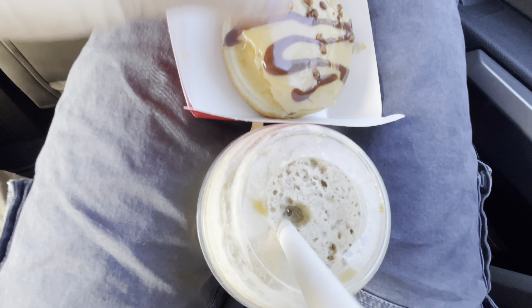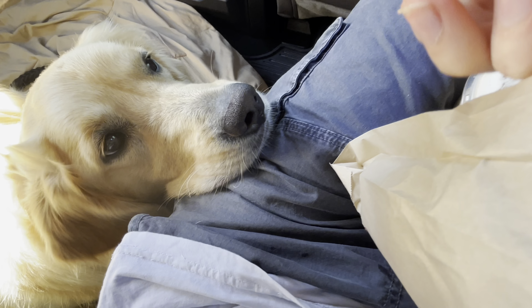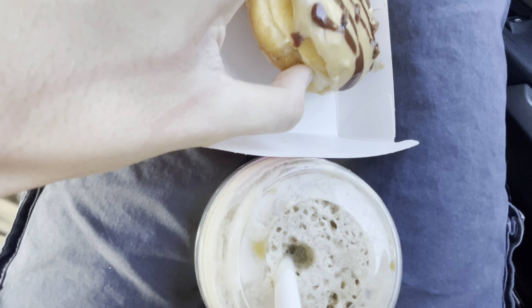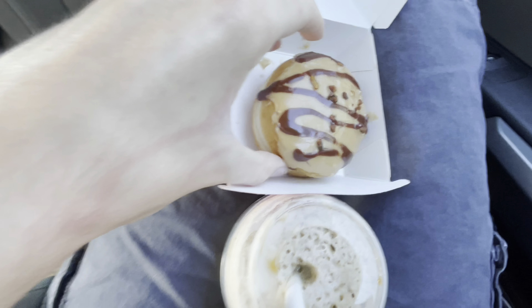We got ourselves a classic ice cream. I even got a strawberry swirl. I just wanted to try a bite of this one though — it's not going to be eating the whole thing. I actually got a scratch mark on me from old Mai.